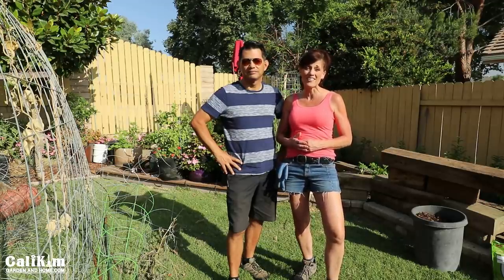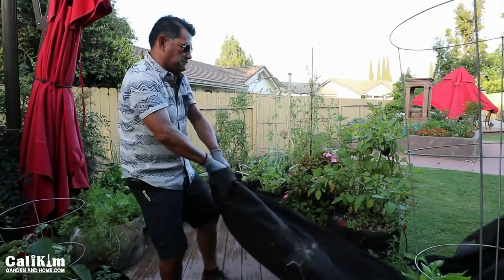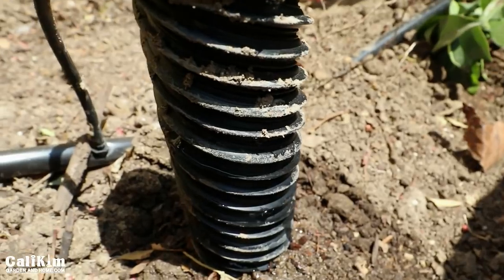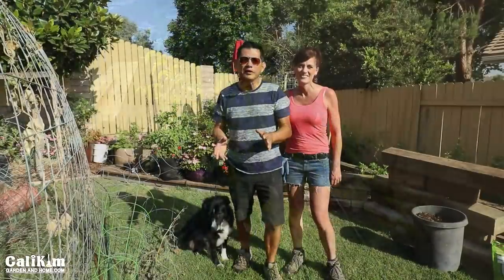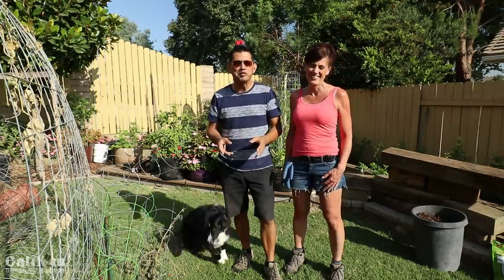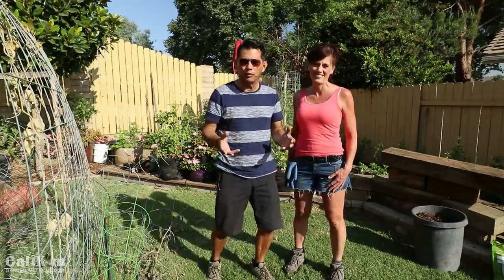Hi everyone! Living Well Finale starts now. What a week it's been here. We've been in the backyard every day this week. We've had to move planters that we didn't plan on moving. Of course, projects are always filled with things like that.